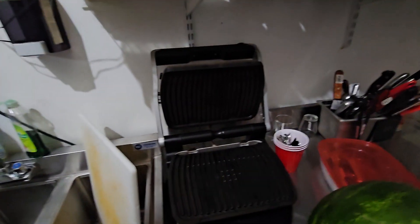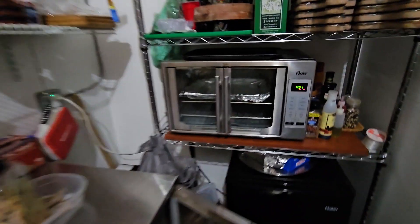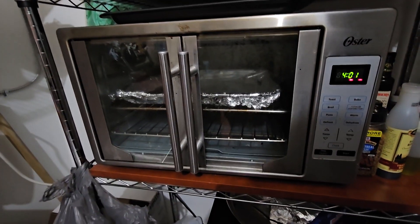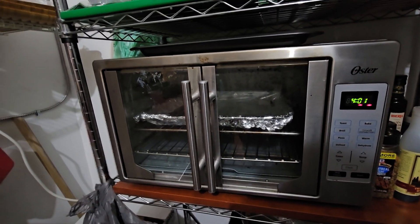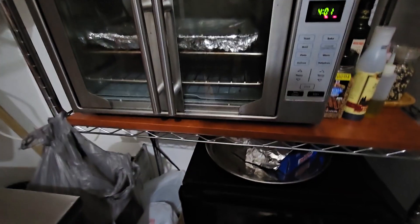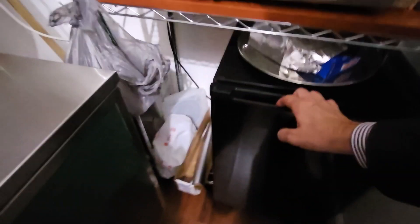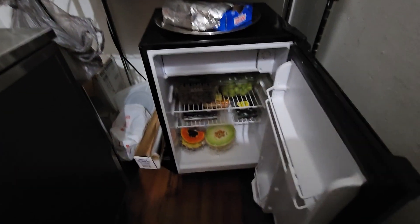This is where we keep all our prep stuff. This is a panini machine that we use to make sandwiches and sometimes grilled steaks. That is a convection oven we can use to quickly bake things like mozzarella sticks and so forth. And this is a mini refrigerator where we keep the fruits.